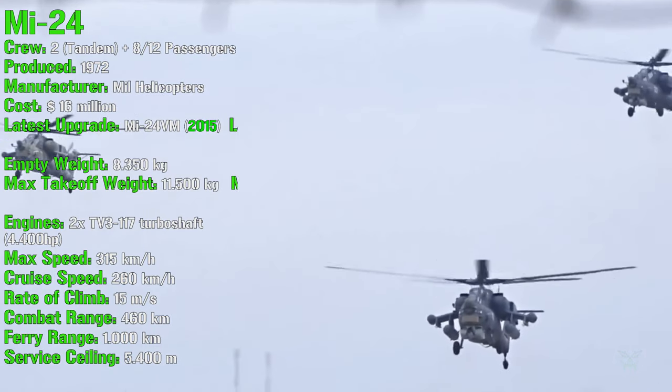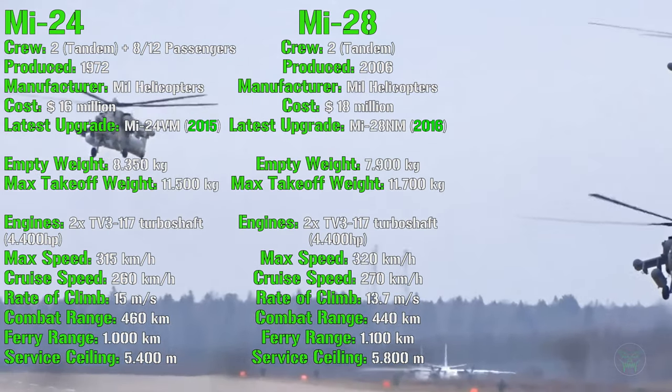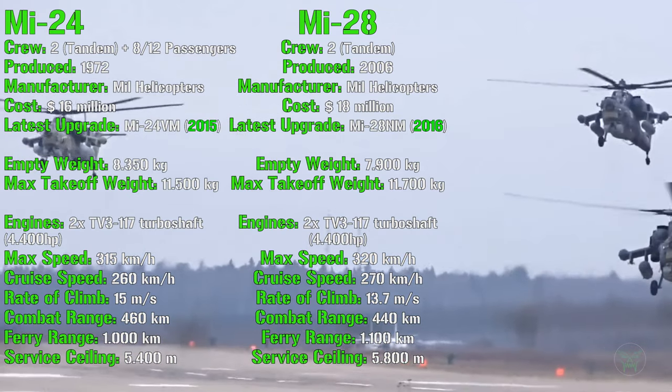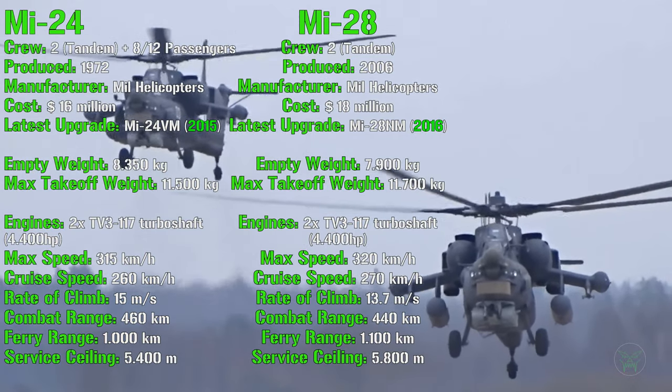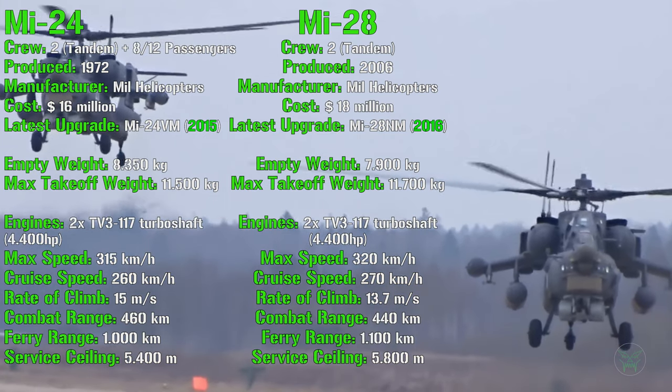Now let's check the Mi-28. It has a crew of two sitting tandem, but there is no space for passengers. It's been produced from 2006, so it's much newer, with a cost of 18 million dollars, so it's a little bit more expensive. The latest upgraded Mi-28NM was introduced in 2016.